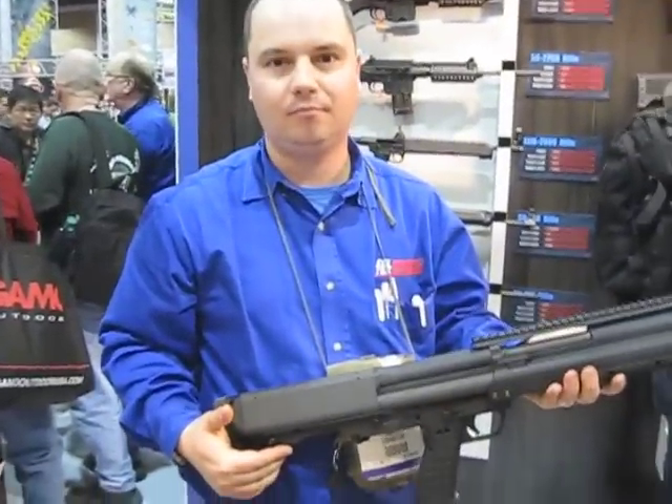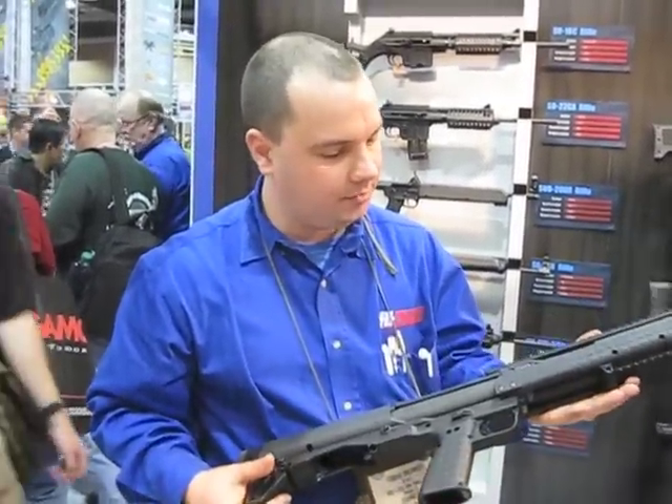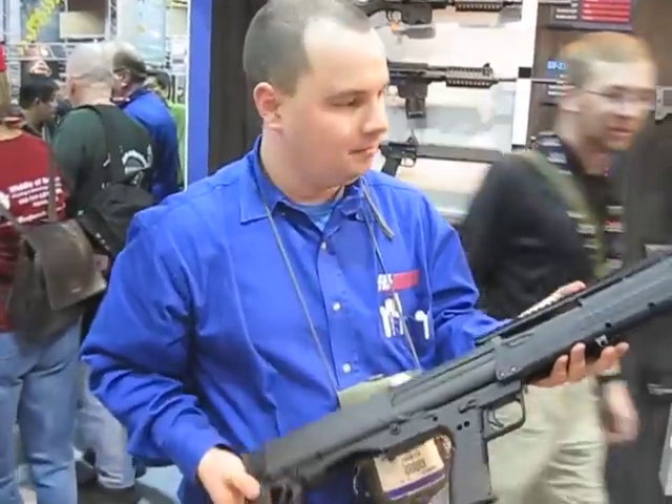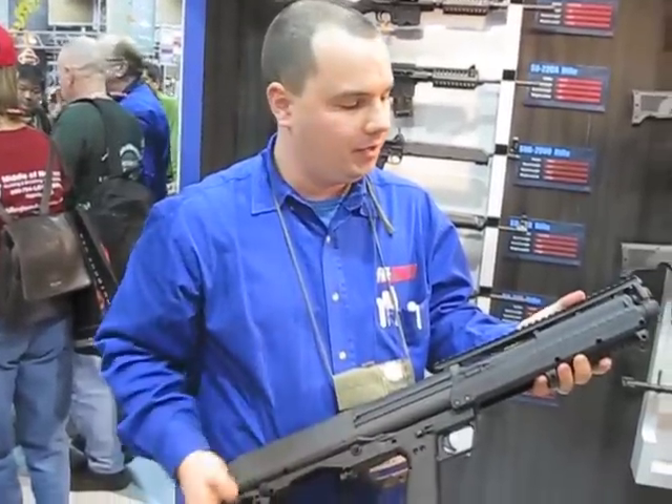We're talking to Toby at Kel-Tec and he's going to talk to us about the new KSG shotgun. This is a new Kel-Tec shotgun, the KSG. 26.1 inches overall length, 18.5 inch barrel, which makes it civilian legal.